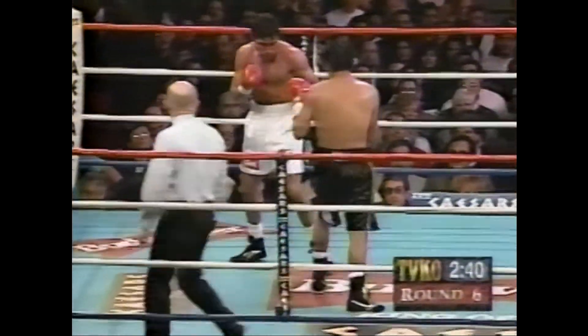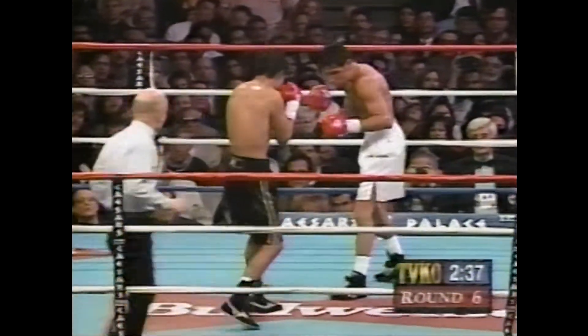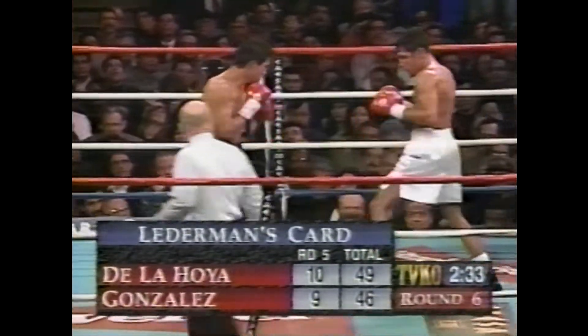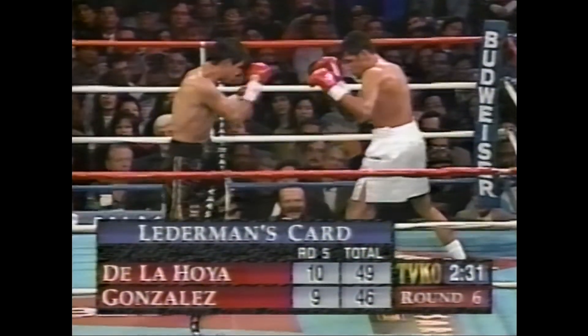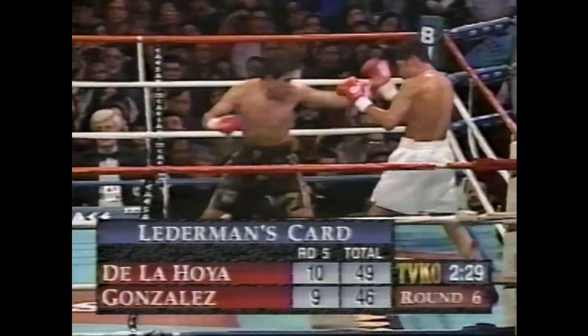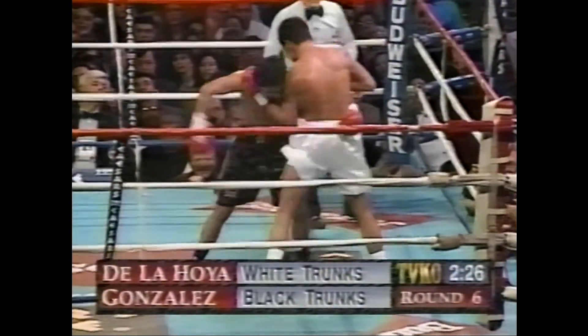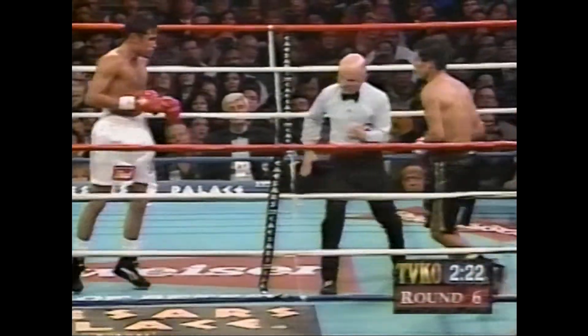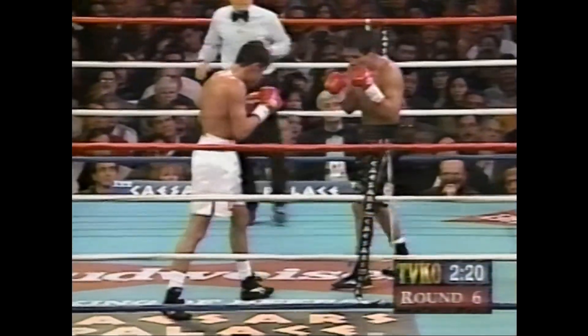Harold Letterman, do you see something in what De La Hoya is doing that is affected by the rules? Jim, absolutely. Oscar De La Hoya measures you — he sticks that left glove out, he opens it up, and then he whacks it with a right hand, and he does it a lot. A lot of referees won't allow that. You can't open a glove. He holds it out, pushes Gonzalez off, and then he whacks it with the right hand. He's done it more than once.